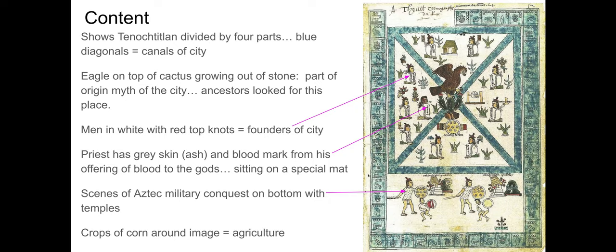There are about 10 people depicted in the image. Nine of them are very abstract, almost like little hieroglyphs — men wearing white with little red top knots on their heads, and their names written in black on the front of their torsos. Those represent the founders of the city. One other figure has gray skin, shown directly to the left of the eagle. His gray skin represents ash painted on the body in a ceremonial practice. He also has a blood mark around his ear, identifying him as a high priest of the Aztecs who has offered his own blood to the gods as ritual practice. He sits on a different type of mat than the others, highlighting his special status.